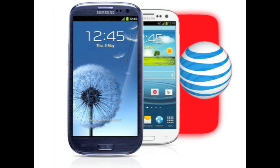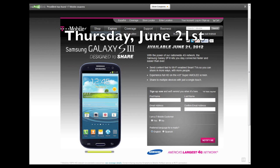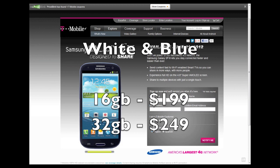Next up is T-Mobile. T-Mobile's release date has been confirmed, and that is Thursday, June 21st. As of this time they are not taking pre-orders — they merely have a sign-up page, but most likely they'll be taking pre-orders before the launch. T-Mobile will also have the 16GB and 32GB models in both colors, going for $199 and $249.